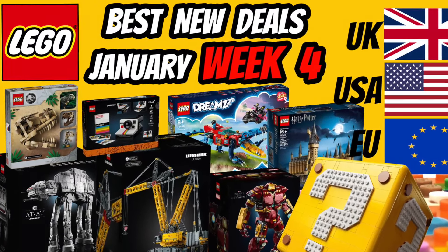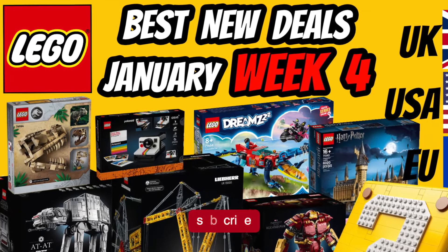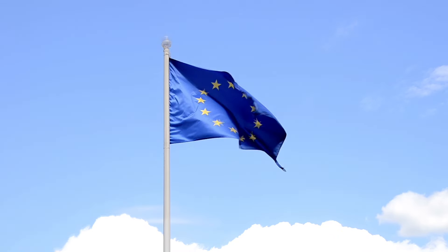Hello everyone, Studlod here with your Deals of the Week. As always, these can go quickly, so make sure you subscribe so you don't miss when I upload. Also like, comment and all that jazz. And now let's dive in, this week starting with the EU.